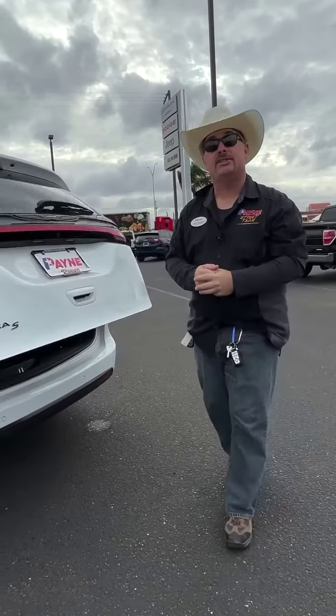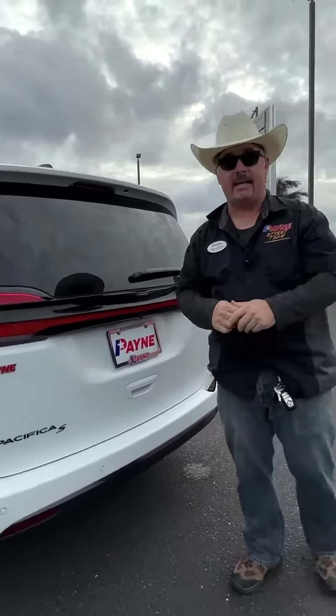Right here at Ed Payne Chrysler Dodge Jeep and Ram in Weslaco, Texas. I am Chris Marshall of the Payne Street Team, brought to you by PayneAutoGroup.com, where we have what you want. Locate to get us regardless.